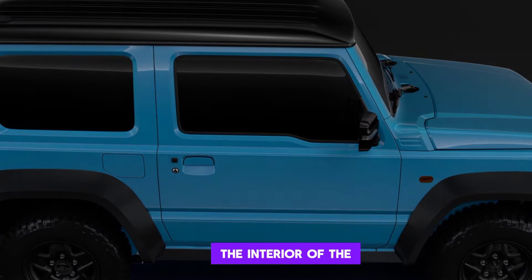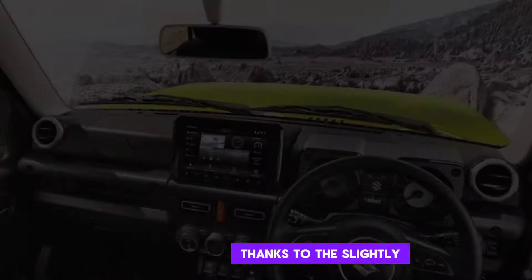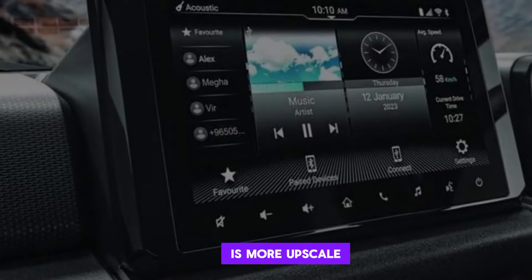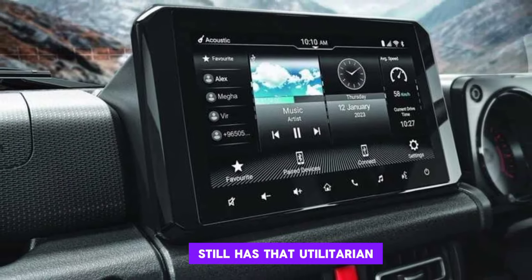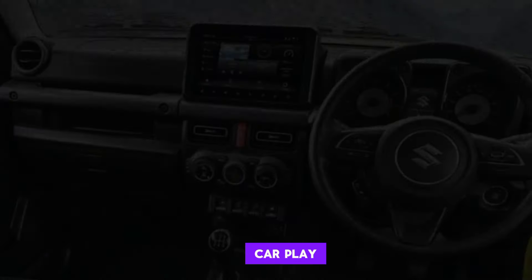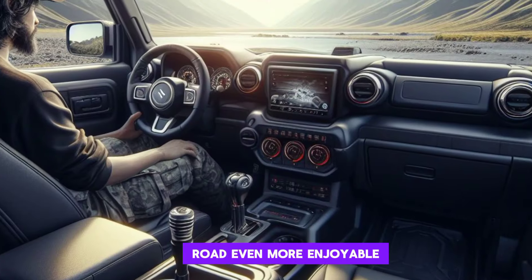Interior. The interior of the new Jimny Sierra is a big improvement over the previous model. There's more space for passengers and cargo, thanks to the slightly longer wheelbase. The materials are also higher quality, and the overall feel is more upscale. But don't worry, the Jimny Sierra still has that utilitarian charm that we all love. I especially like the new infotainment system, which is easy to use and has Apple CarPlay and Android Auto. And the optional heads-up display is a nice touch that makes driving off-road even more enjoyable.